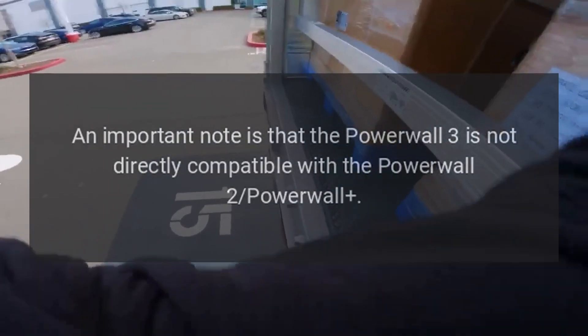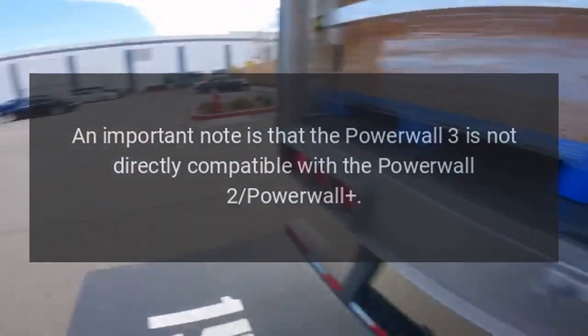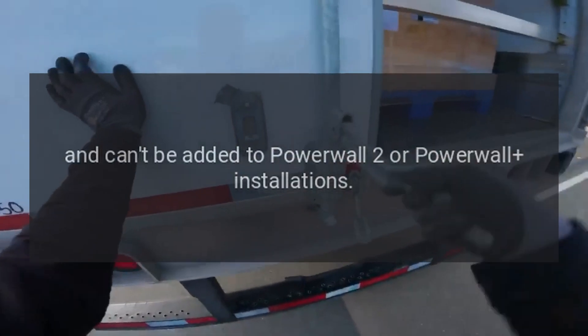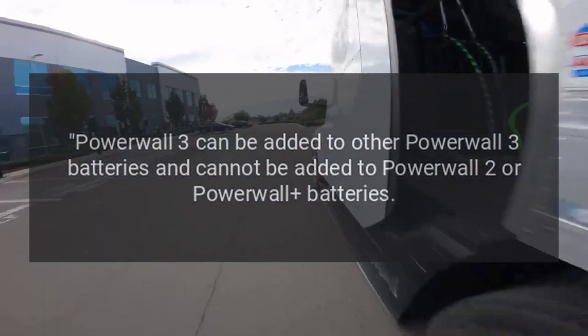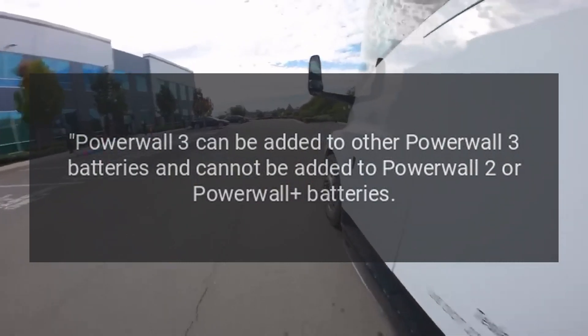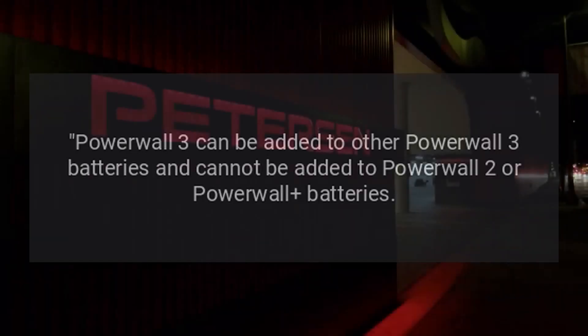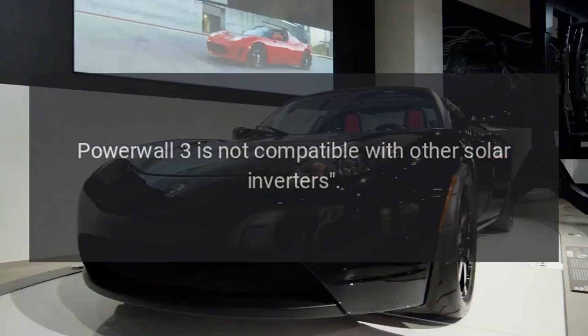An important note is that the Powerwall 3 is not directly compatible with the Powerwall 2 or original Powerwall and cannot be added to those existing installations. Powerwall 3 units can only be paired with other Powerwall 3 batteries, and it is not compatible with other solar inverters.